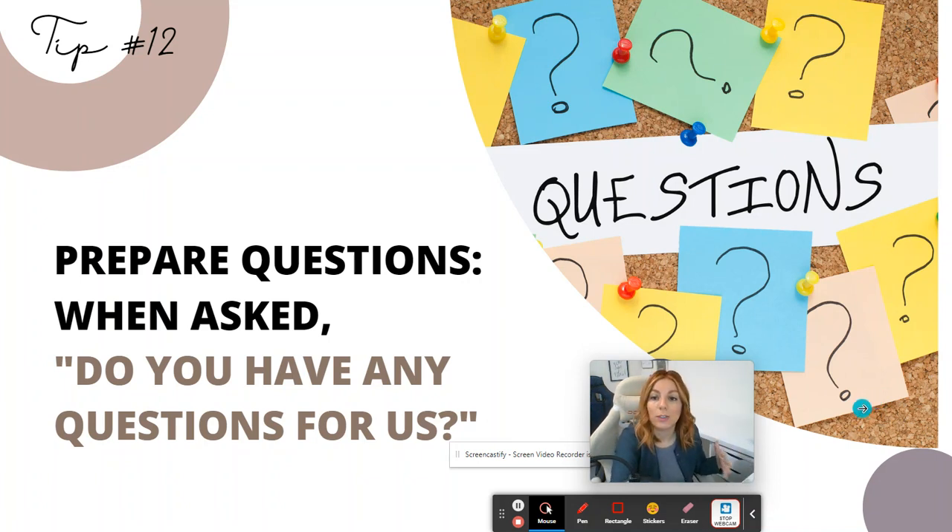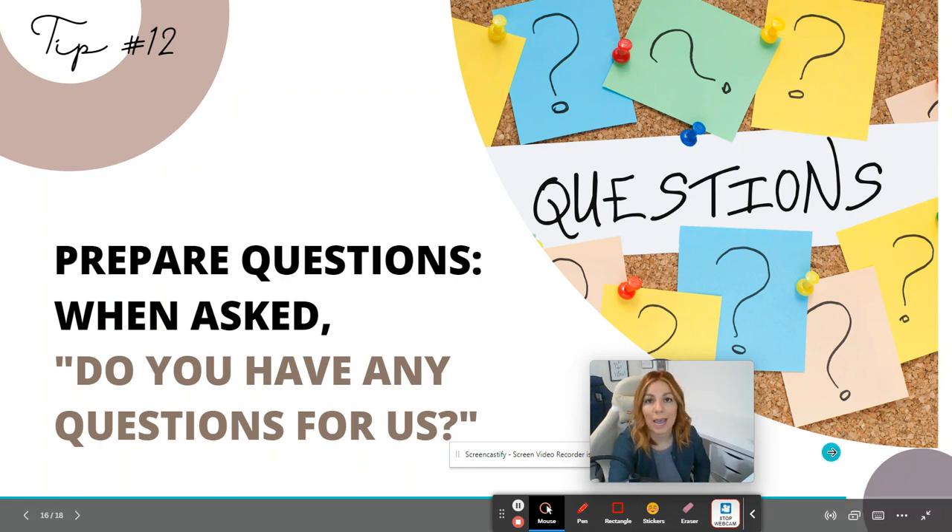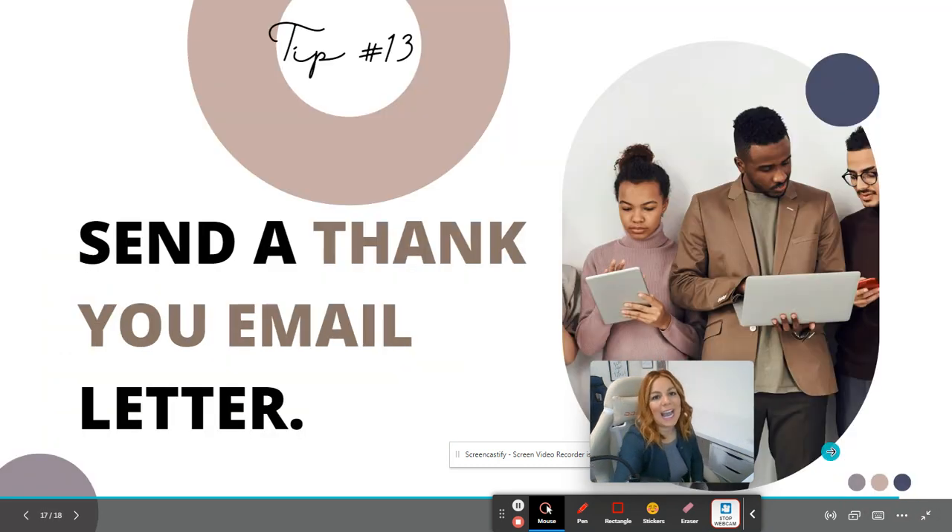Tip number twelve: prepare questions to ask when they say, 'Do you have any questions for us?' It looks very good if you have questions. Research says that a candidate who doesn't ask questions is seen as less interested, and that can actually disqualify you for the position. So make sure you ask questions at the end of your interview.